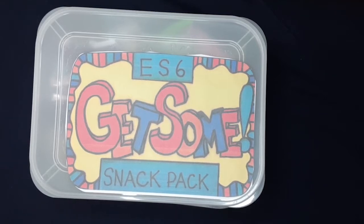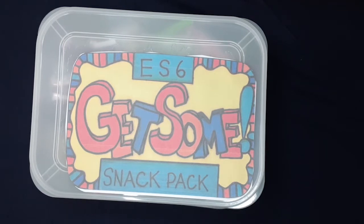Hey guys, it's Dustin, and it's been a while since I put a video up on this channel, but I just recently became the winner of an Eric Surf 6 Get Some Snack Pack. If you've got an interest in Japan or Japanese culture or Japanese snacks or Japanese vending machines, chances are you have come across an Eric Surf 6 video.